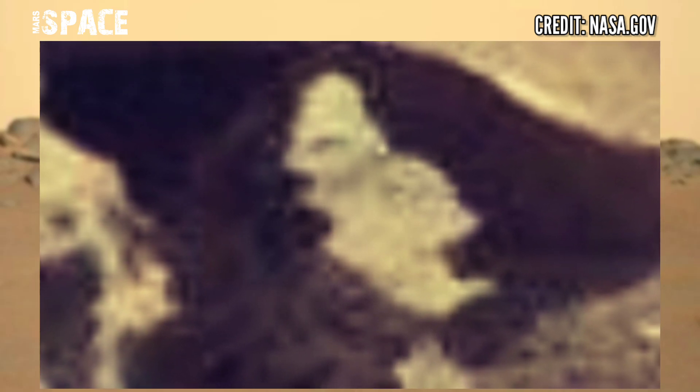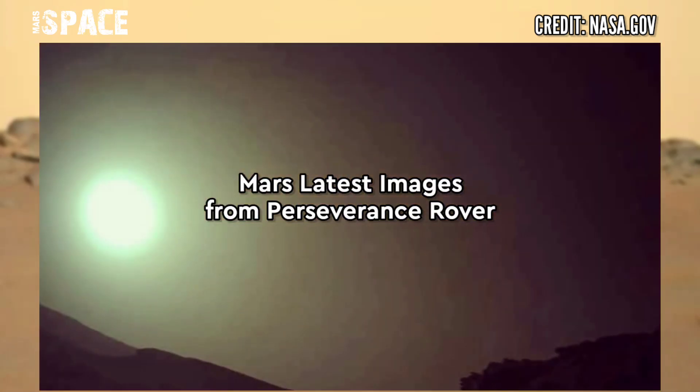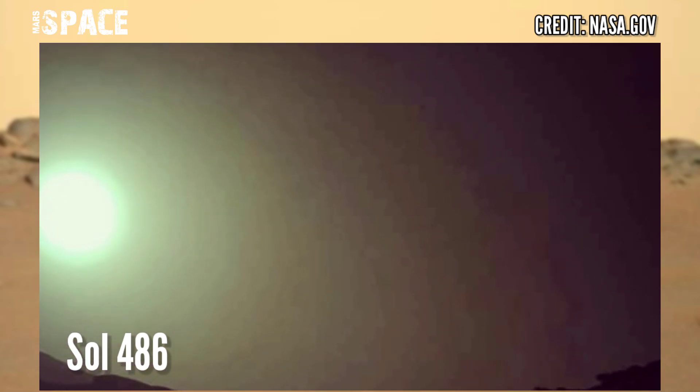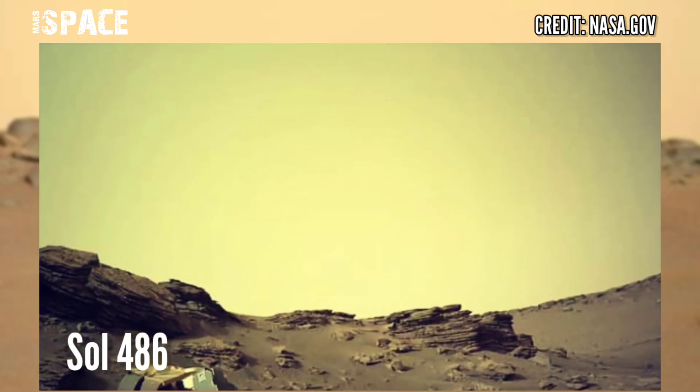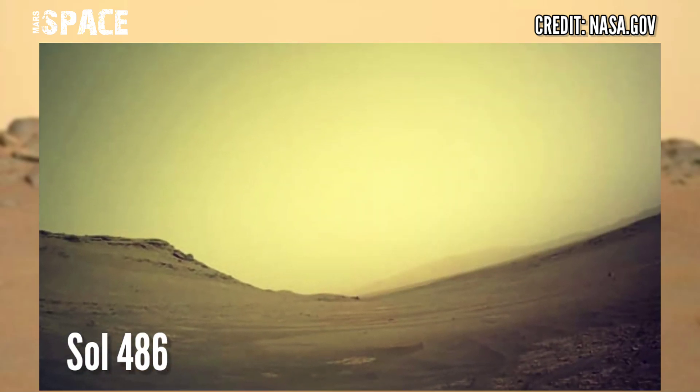Possible life on Mars, or just ancient artifacts? Let me know in the comments below. There are new images of Mars captured by NASA's Mars Perseverance rover, using the left navigation camera, photos captured on 3rd July 2022, Mars day 486.